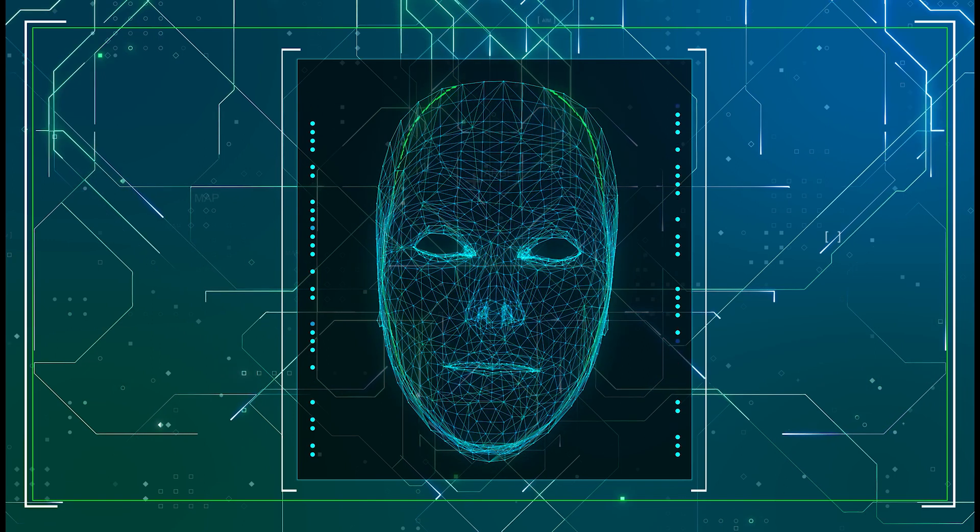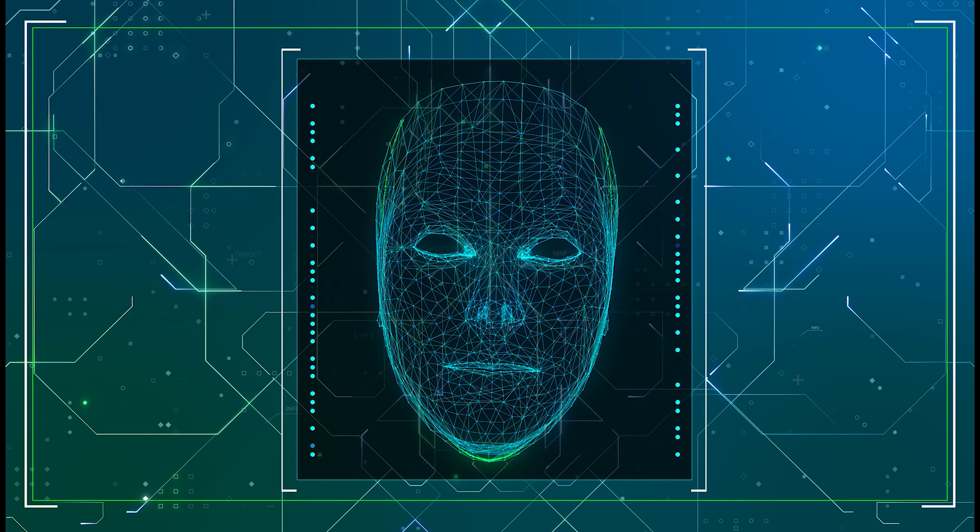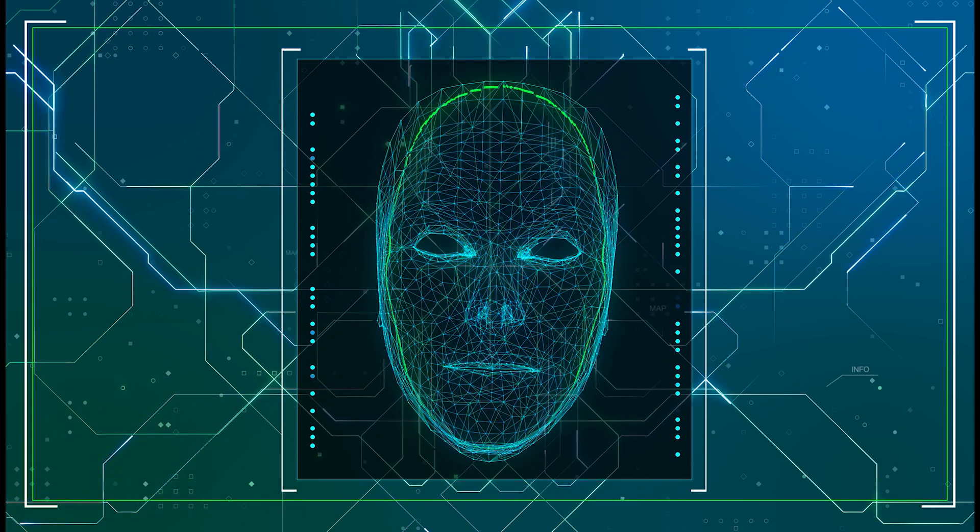Before we move forward, tell us: are you team fingerprint, team face ID, or eagerly awaiting the next big thing in biometrics? Drop your allegiance in the comments!